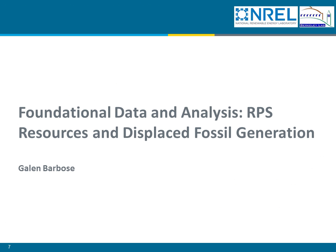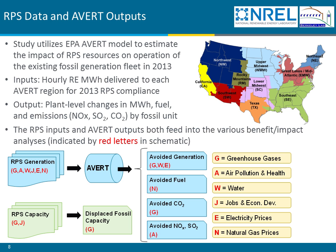With that background and a brief preview of our results, we're now going to delve into the details. We're going to start with Galen Barbos describing some of the foundational data and analysis that underlies all of the subsequent analysis. One of the more central foundational elements was some modeling we performed with EPA's AVERT model to estimate displaced fossil generation and emissions associated with RPS resources. The inputs to the AVERT model consist of hourly profiles of the RPS generation delivered to each of the 10 AVERT regions shown in the map.